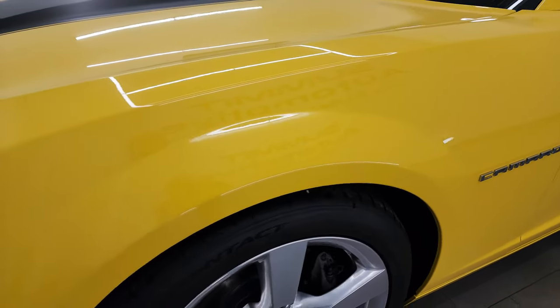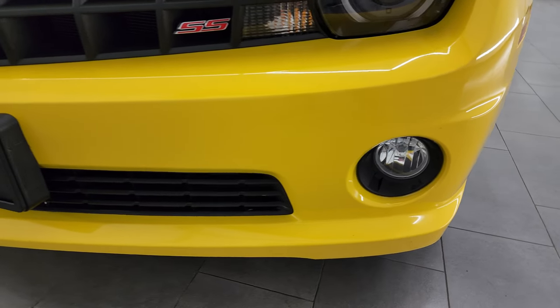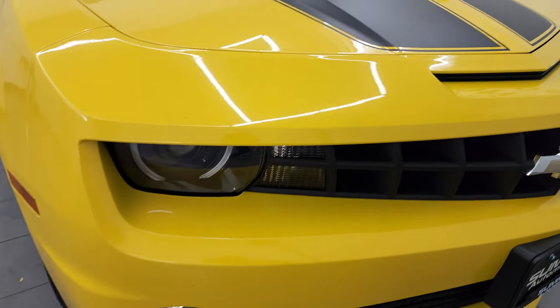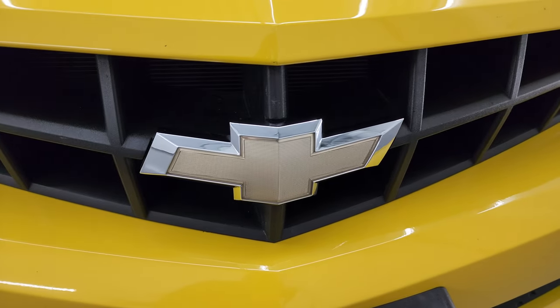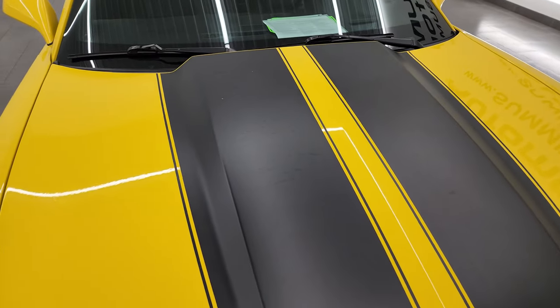Front fender is in excellent condition; I didn't see any major dents or dings. This one does have the HID headlamps, the LED running lights, and the running lights down there. Front bumper is in excellent condition — I didn't see any major cracks on there. The Chevy bow tie looks really good. The hood is in excellent shape as well; didn't see any dents or dings in there.